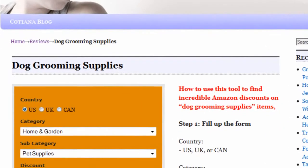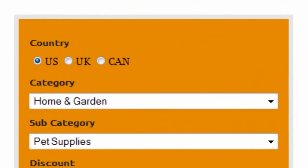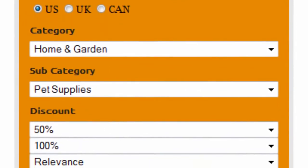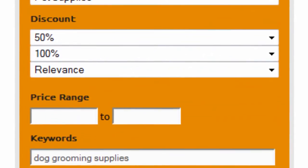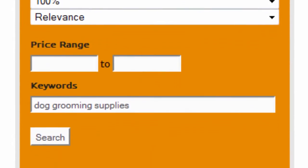Introducing the Amazon Discount Finder. It's really easy to use. First select your country — US, UK, or Canada. Select home and garden as main category and pet supplies as subcategory. Set discount to 50 to 100% and sort by relevance. Finally, enter dog grooming supplies as keywords and click on search.